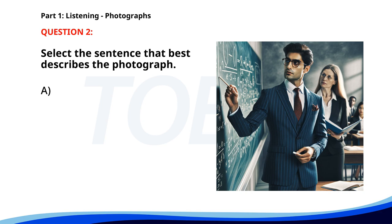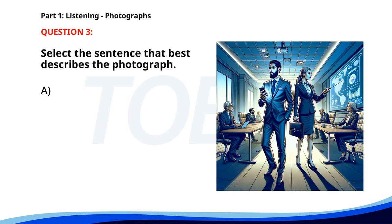Number two. A. A group of students is walking down the hallway. B. A teacher is handing out books to students. C. A man is writing mathematical equations on a blackboard. D. A woman is giving a presentation in an auditorium. The correct answer is C. A man is writing mathematical equations on a blackboard.